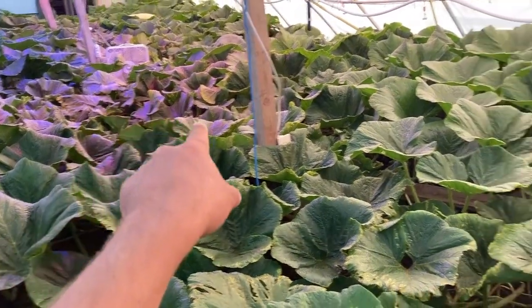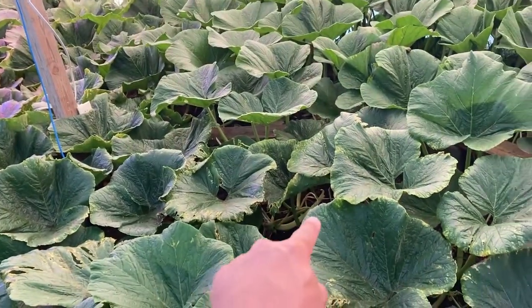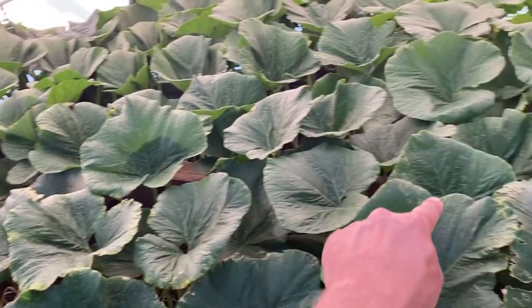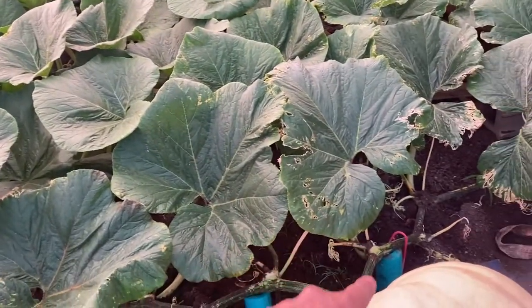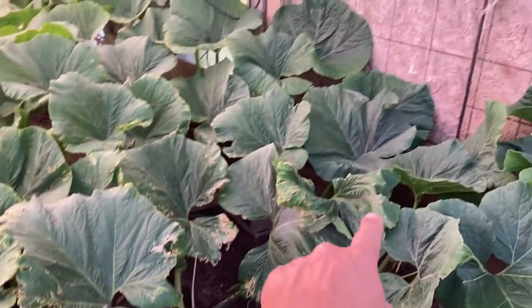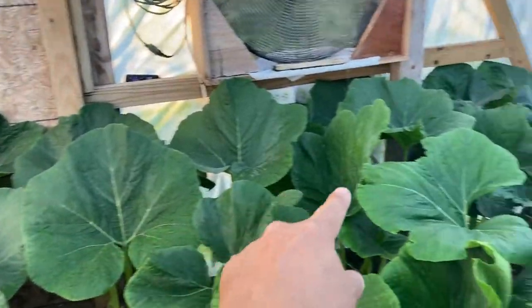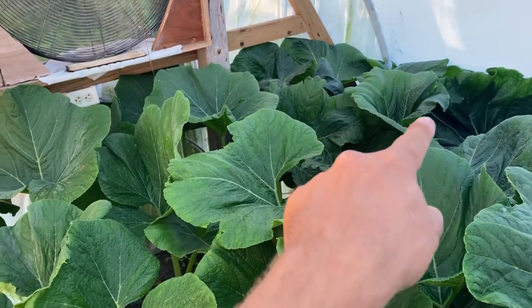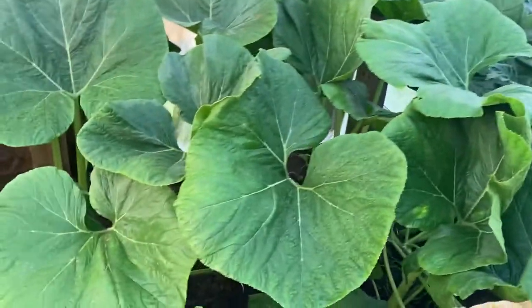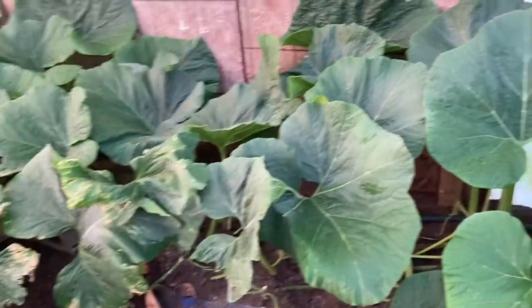So where are we at with the main line? We started way back by that fan, grew through here, tried to set a pumpkin right here — didn't work. Tried to set a pumpkin right here — didn't work. Curled it back around over here, comes right here, goes back there, comes over here, 30 feet to the wall, comes back around, and now it's somewhere underneath there. I just let it grow and take the secondaries off. I'll probably grow it back around here and if it decides to keep growing, it'll keep growing.